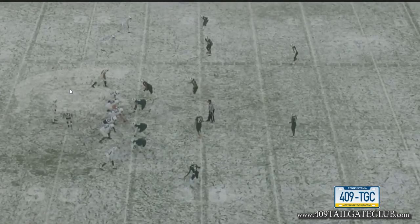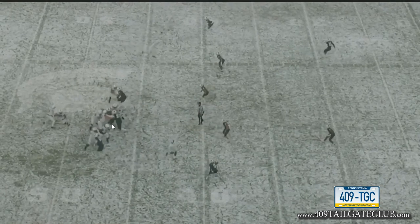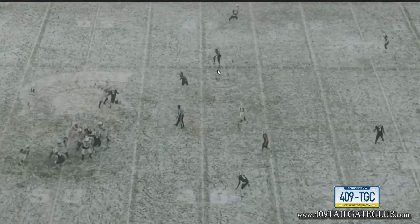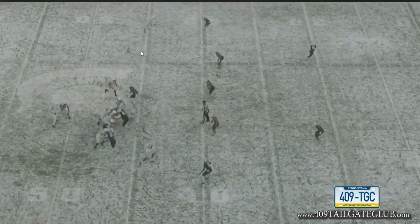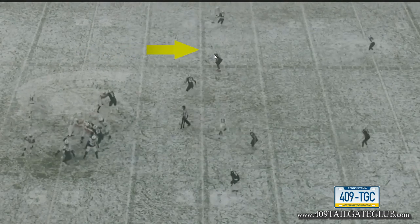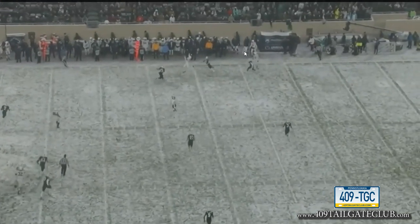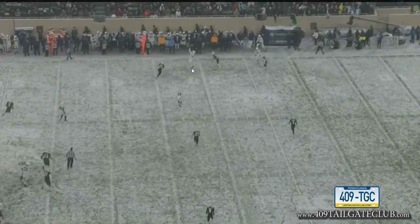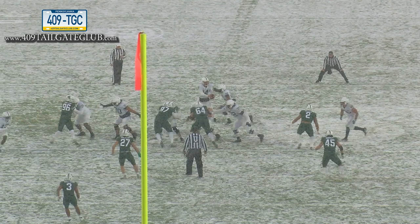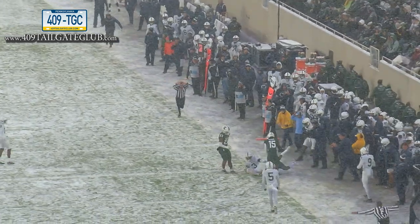Everyone remembers the Michigan State game — Penn State should have won, but a big reason they were in that game was Parker Washington. Watch this out route by the number two receiver — he runs a speed cut and makes another ridiculous one-handed catch in the middle of two guys on the sideline. It's not a fluke. These one-handed catches he makes because he absolutely has to, and he does it on a consistent basis.